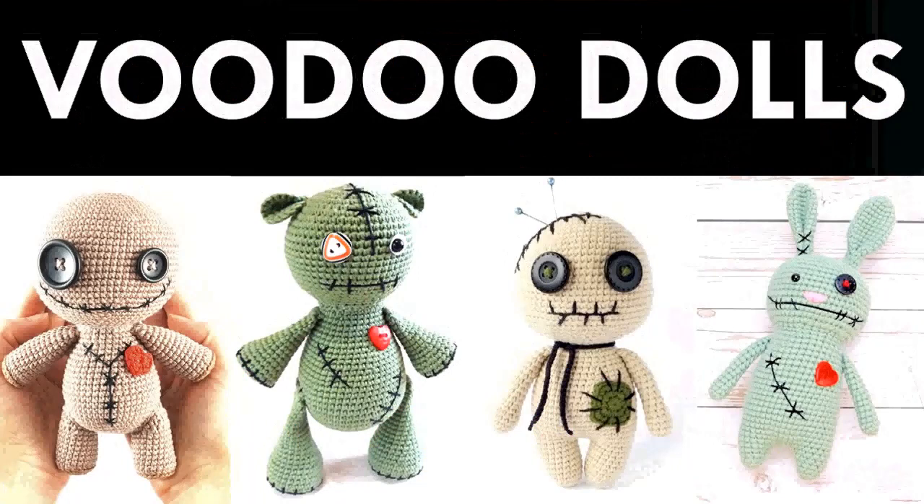Well, hello and welcome to my channel! Let's continue on with our Halloween-themed crochet pattern roundups. Today we're going to see some wonderful voodoo doll crochet patterns.